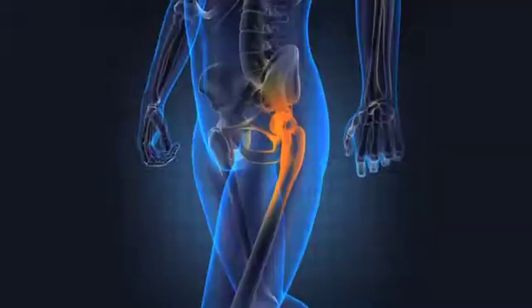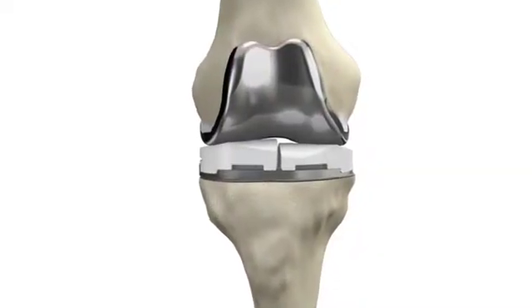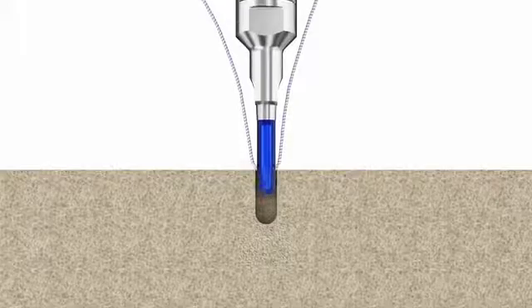Which is your favorite application of additive in the medical device field? My favorite application would be implants — medical device implants — hip replacements and knee replacements. We try to get survivorship and longevity of our implants for decades.